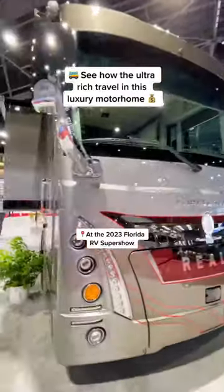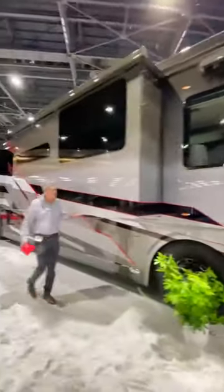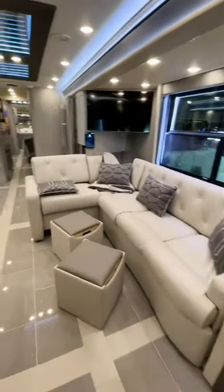You won't believe the inside of this luxury motorhome — it even features a spa bathtub that you've got to see. This is a 2023 Thor Travel Realm Presidential Series RV, and it has a very sleek and modern design.